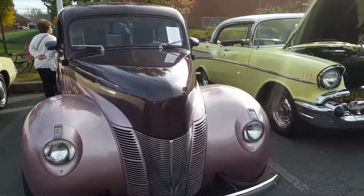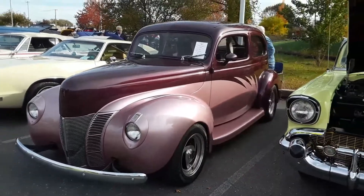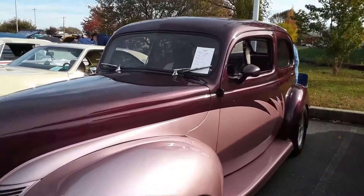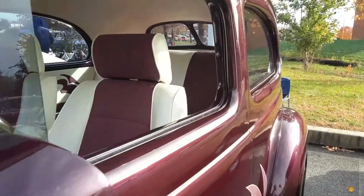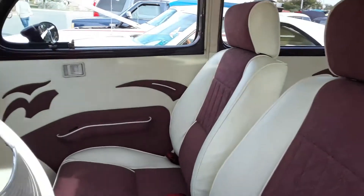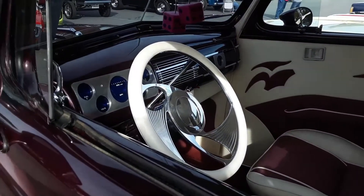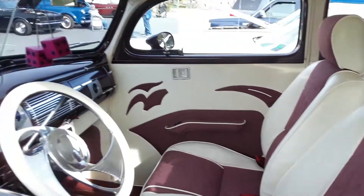This Ford's been out quite a bit. We like this little rod. What I really like is that you really see a lot of the cars up close. This is the 1940 Ford. Look at this interior work. Very nice.